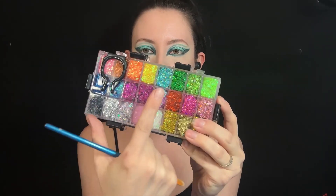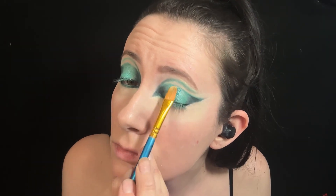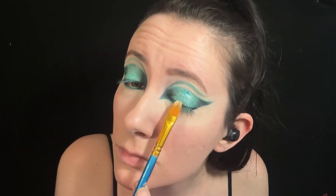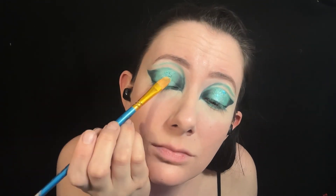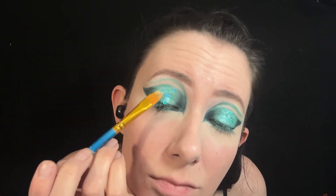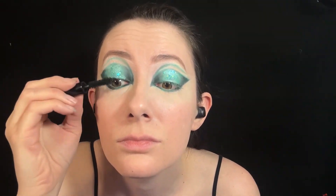Then using my Glitter Gel eyeshadow palette, I'm using the teal colored sparkles in the very center of the eye. Then I'm using mascara on the top lashes and then topping that with false lashes.